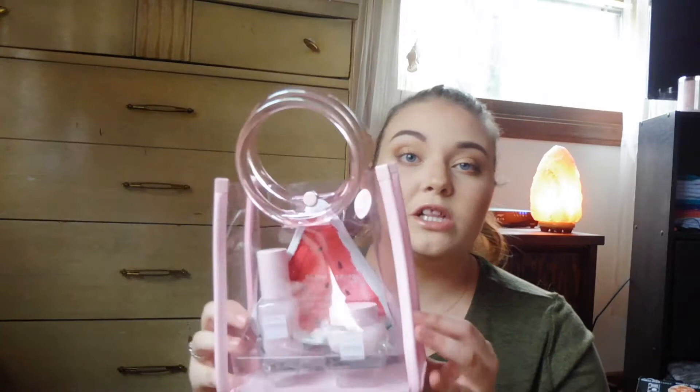I grabbed a couple of holiday sets for myself. One is from Glow Recipe — it comes in this really cute little bag that I can totally use afterwards. It includes their watermelon pink juice moisturizer, the watermelon glow sleeping mask, and the Glow Recipe watermelon glow jelly sheet mask. This was $40 and it's a $51 value. I wanted to try these things and they come in smaller packages, which is nice.